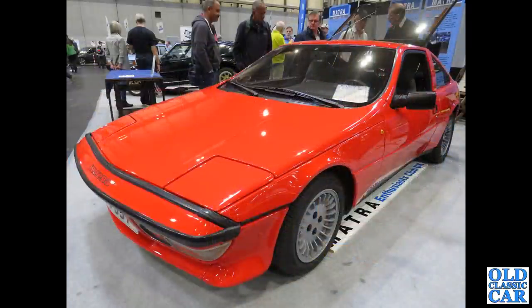Intriguing car: we've had the Matra Bagheera, and this is the Matra Murena — you can see the red tailgate raised there.